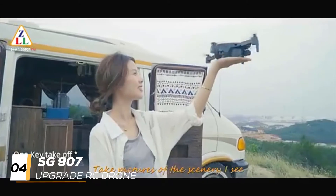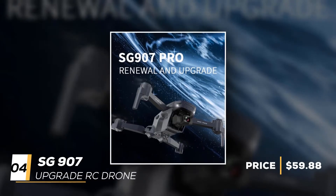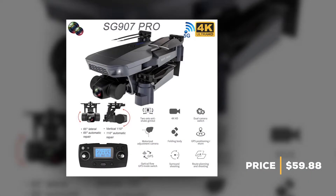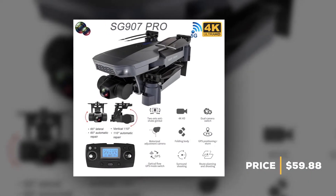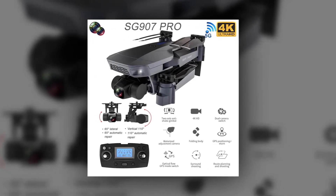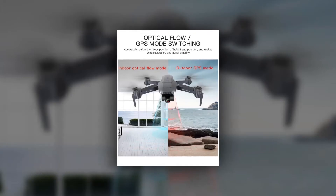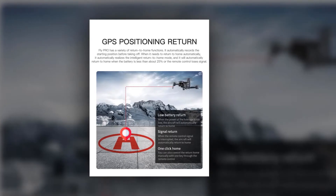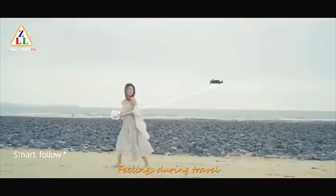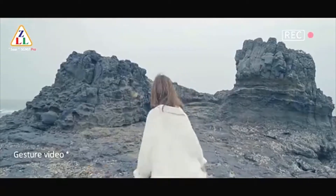At number four, the drone is the SG907 Upgrade RC Drone, priced at $59.88. This drone has multiple functions: up and down, turn left and right, forward and backward, sideward flight, Wi-Fi connection, dual camera, follow mode, optical flow positioning, one-key return, one-key to land and take off, trajectory flying mode, speed switching, gesture video, gesture photo, and MV production.